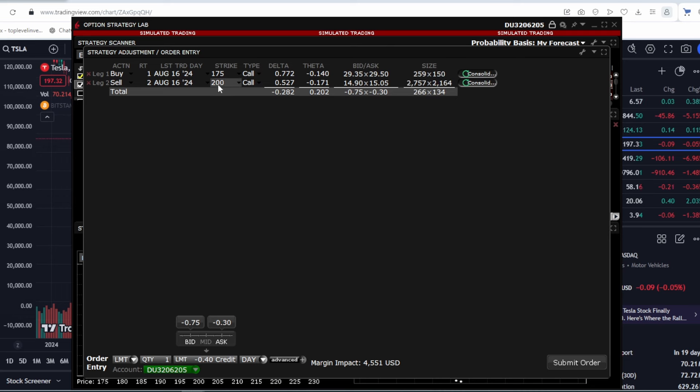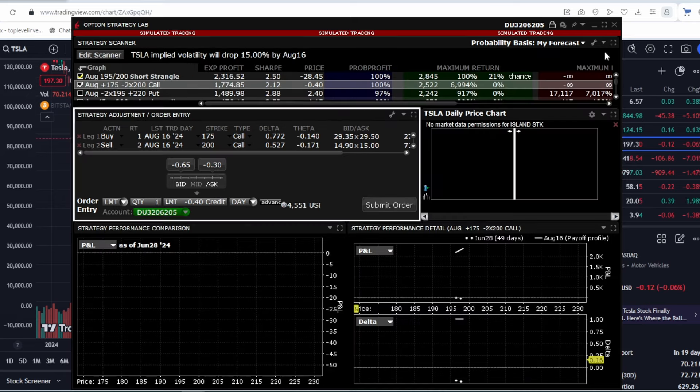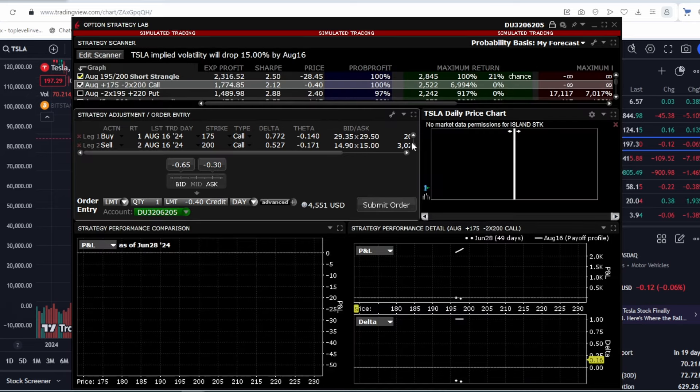This is a fairly complex strategy involving the sale of unequal options at different strike prices. If managed properly, this strategy can be quite effective. It has the potential to generate profit, but it is also very risky. If Tesla suddenly starts to rise sharply, we could incur substantial losses. This strategy, like any other, needs to be managed. I showed it purely to illustrate how volatility can be played.